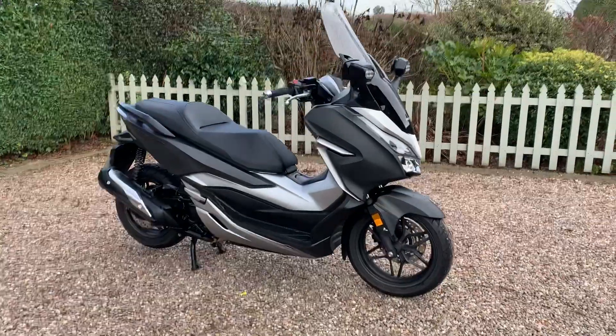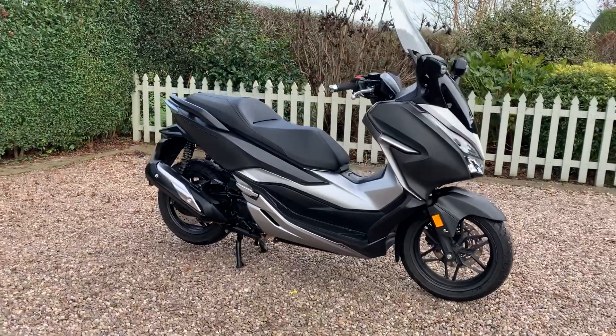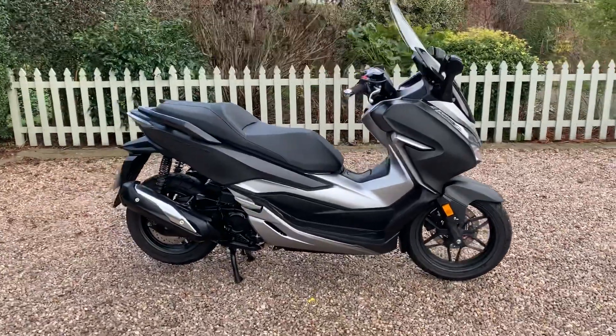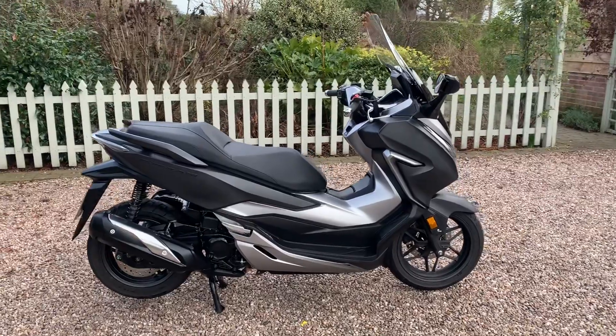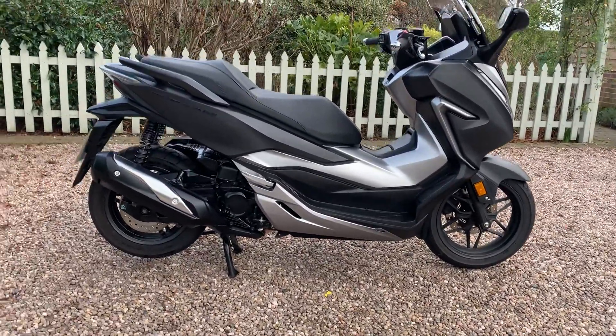Here we have a 2018 Honda Forza 300. It's an automatic with 4,800 miles on the clock, one owner from new.